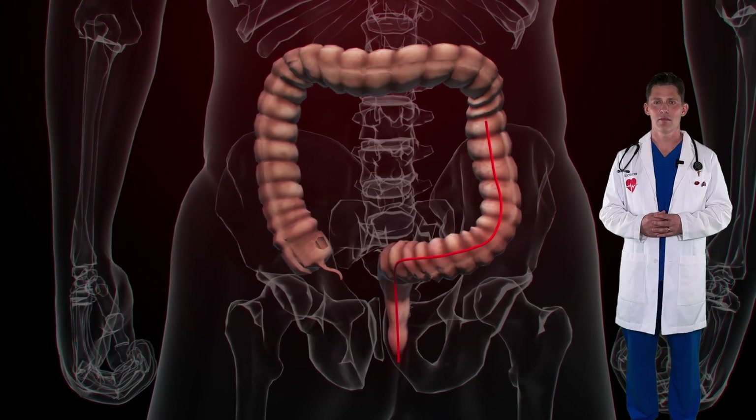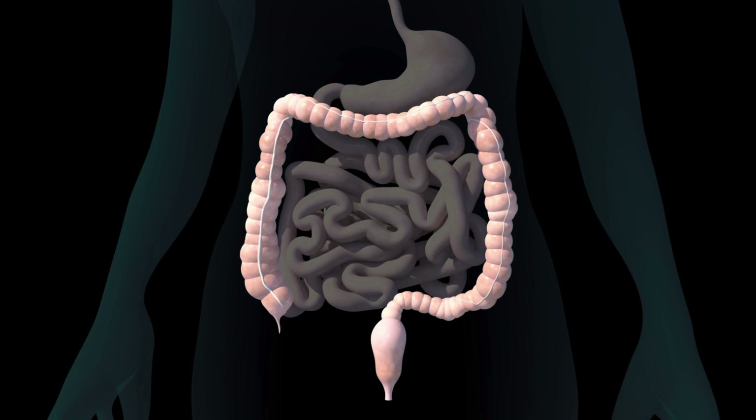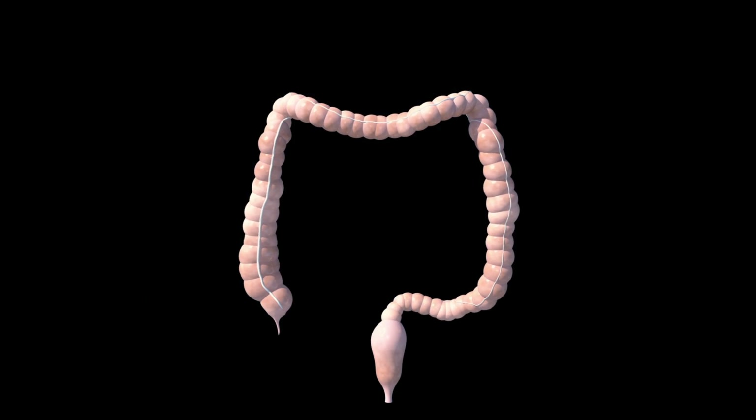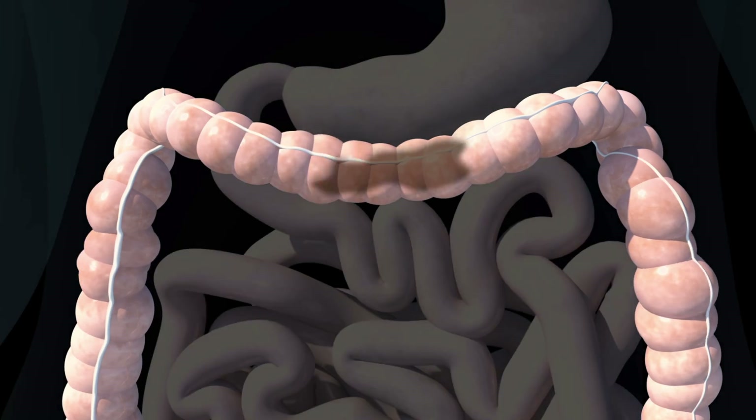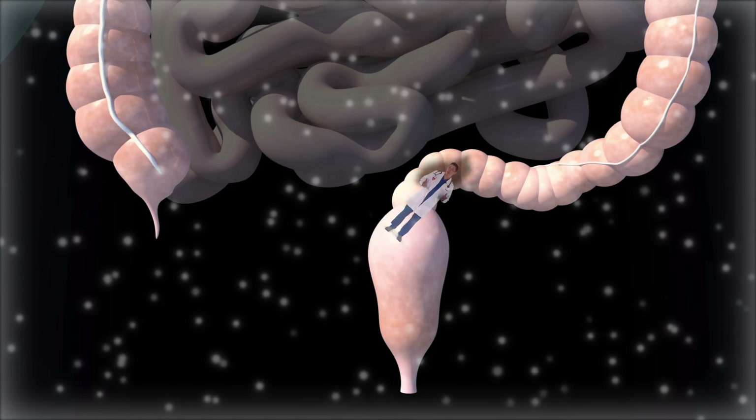Where does it go next? Well, to the toilet. What's left at the end of the large intestine is what we call poop. It might seem gross to talk about poop, but you know what? Pooping is a normal process — everyone does it.